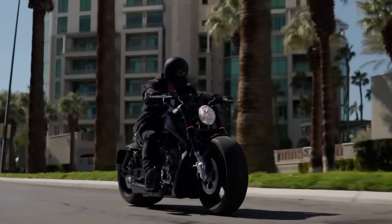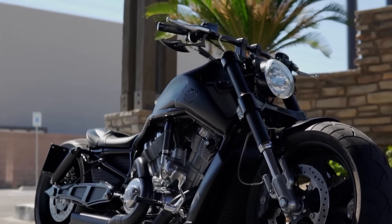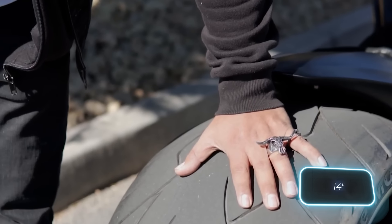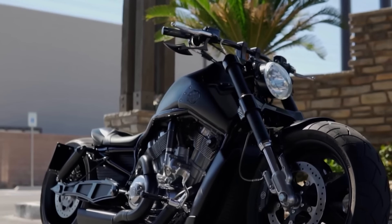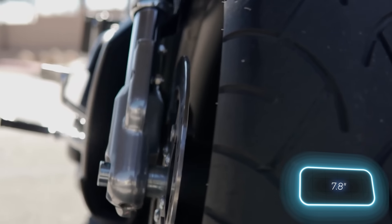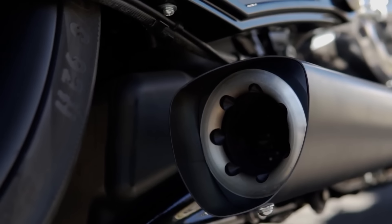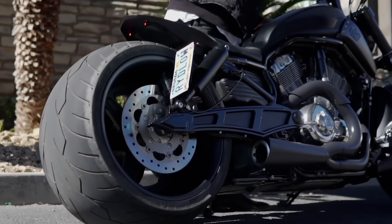Let's take a look. The standout feature might be the wheels, especially the rear ones, sporting a 360-millimeter Monster V tire. Up front, there's a 200-millimeter Metzeler tire. Additionally, the bike boasts a Vance & Hines Competition Series exhaust with ceramic coating.